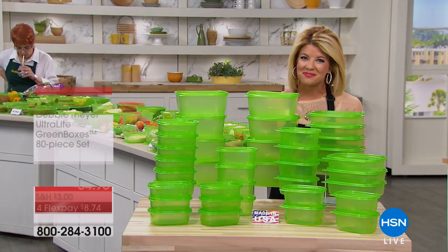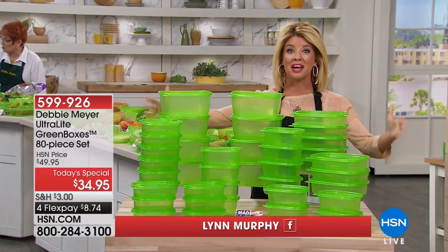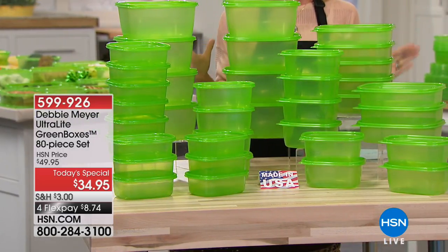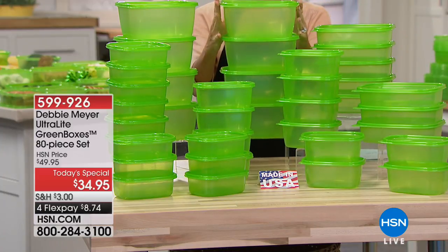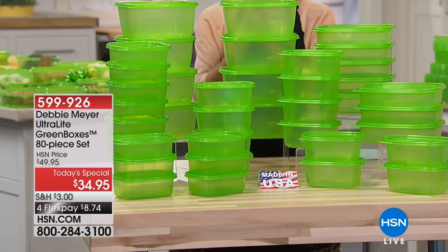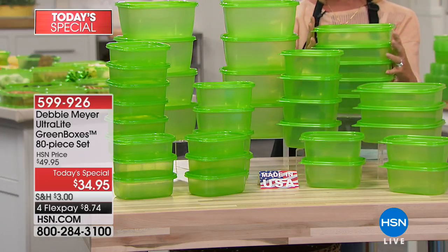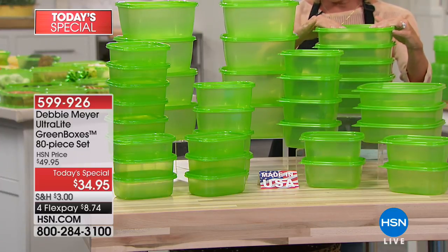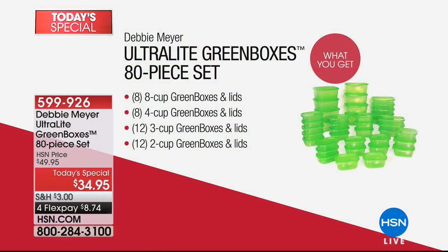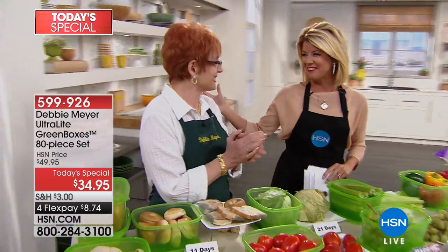We are in the kitchen celebrating our very best value of the day — the largest configuration of our Debbie Meyer Ultra Light Green Boxes, finally here as a today's special with 80 individual pieces. You receive eight 64-ounce boxes with lids, eight 32-ounce boxes with lids, 12 of the 24-ounce, and 12 of the 16-ounce Ultra Light Green Boxes with lids, at a one-day-only price of $34.95, with FlexPay under $90. Here she is — Debbie Meyer.